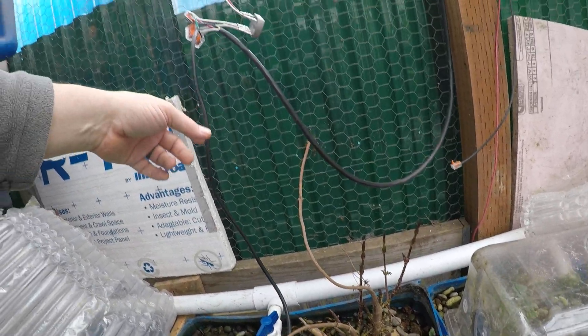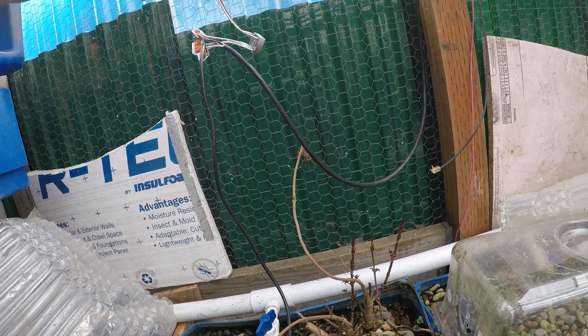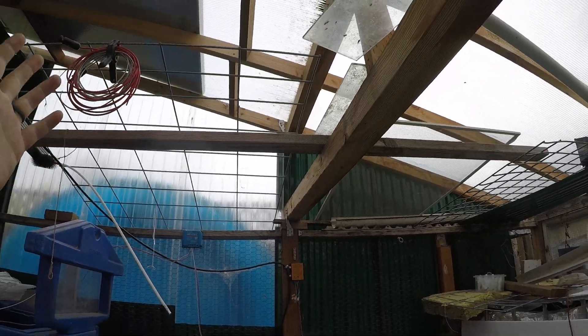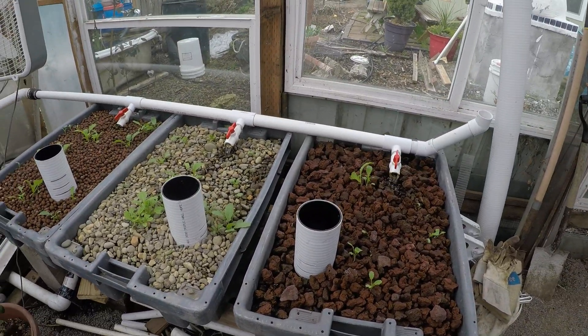I'm going to have to get the wires cleaned out of here and put up a fence for the hops to climb up. We're going to bring the hops up over the top like we did last year, but we're going to keep them on the back side of the greenhouse so that we can maximize the sun over here for the other plants.